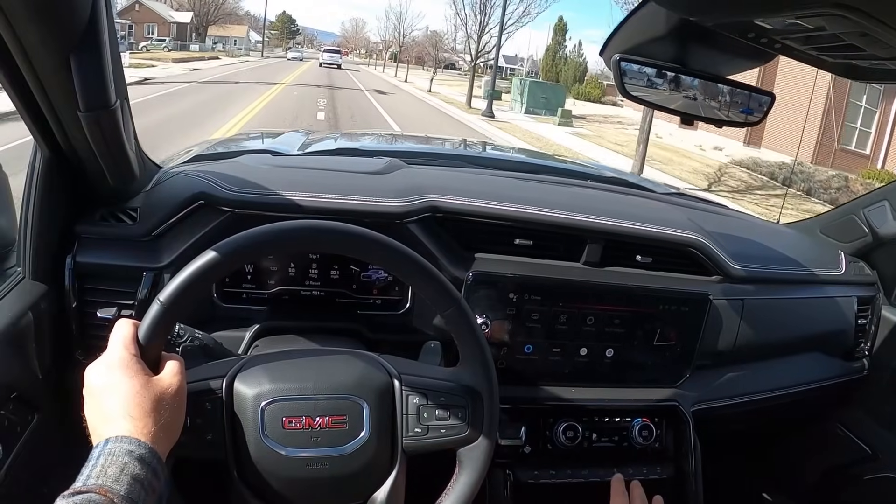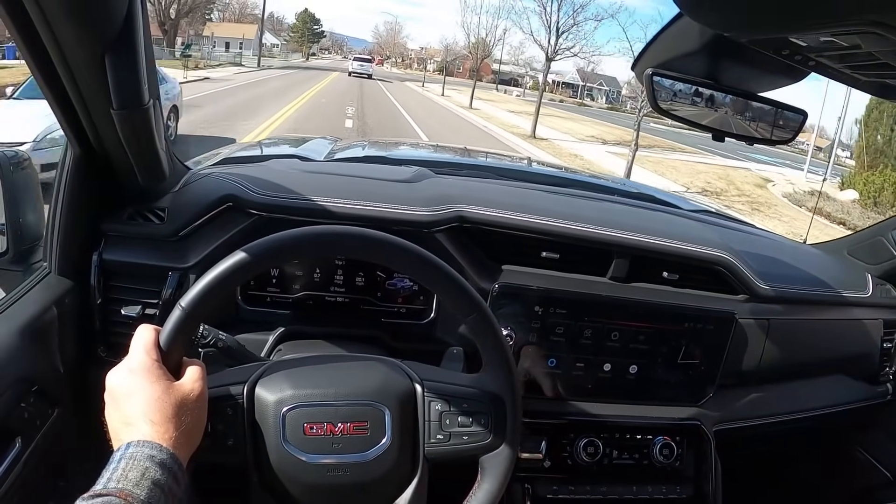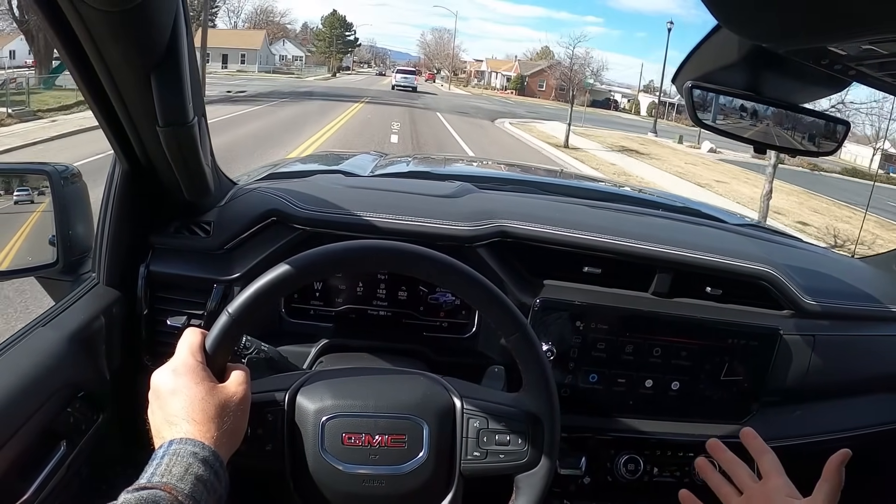Aside from that, a really luxurious looking interior. And this is the biggest difference between AT4X and ZR2.